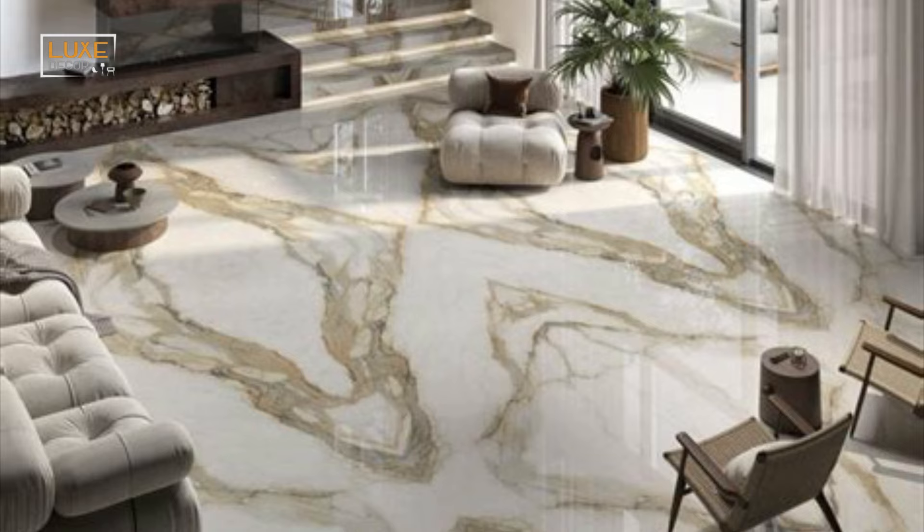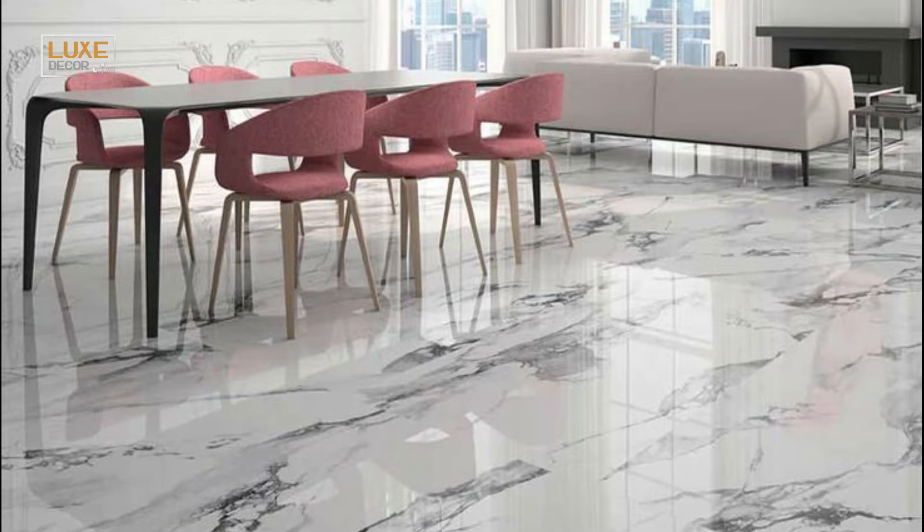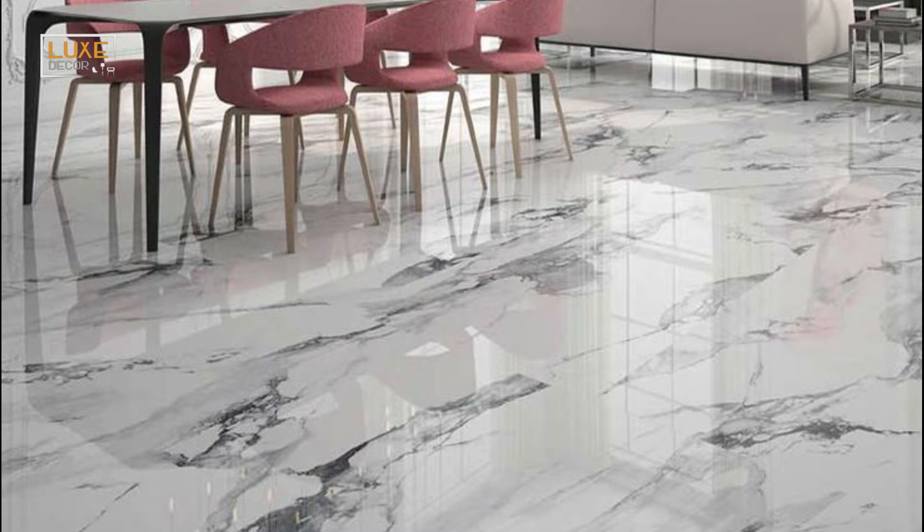Consider the size of your living room as well as the style you want to achieve when selecting your floor tiles. With the right size tile, you can transform your living room into the perfect oasis for relaxation and comfort.